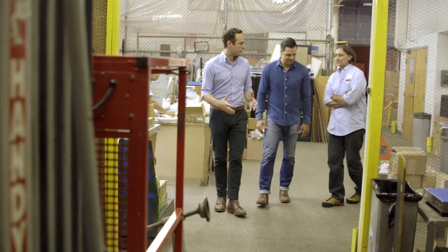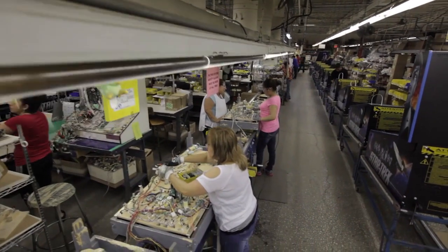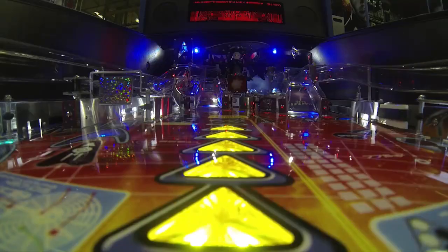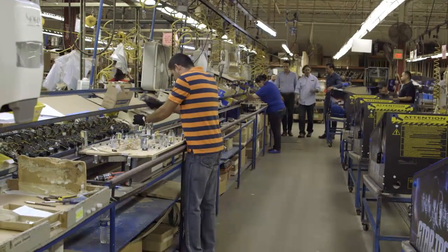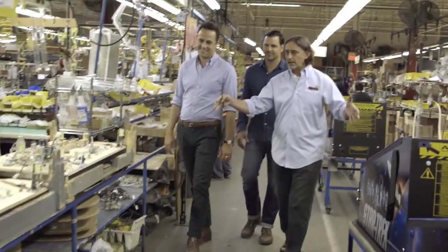How many pinball manufacturers are there in the United States? We're the only manufacturer — the largest manufacturer of commercial pinball machines. Until recently, we were the only manufacturer. A pinball machine is made up of so many different parts. On the right side here, you've got the playfield line. On the left side here, you've got the cabinet line. But if you think about all of the componentry, all of these components come together right here.